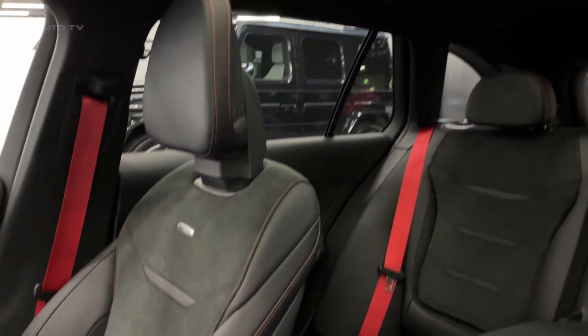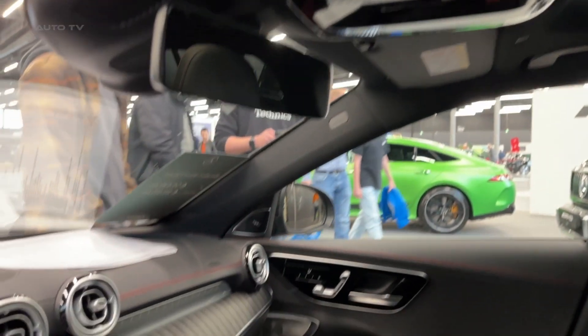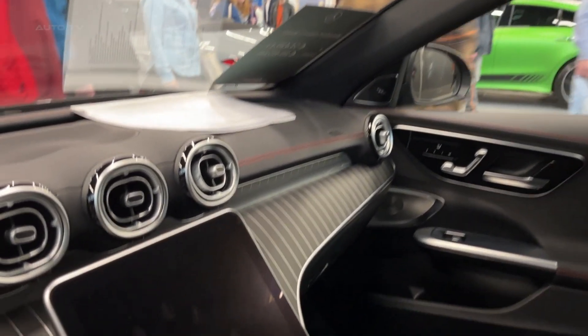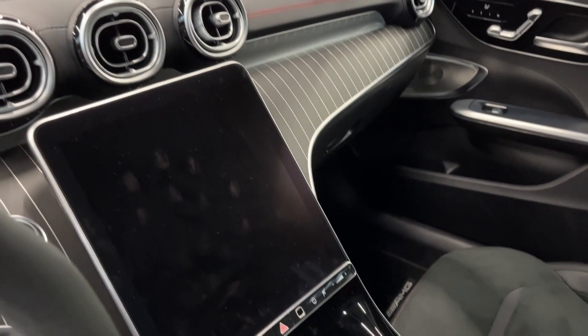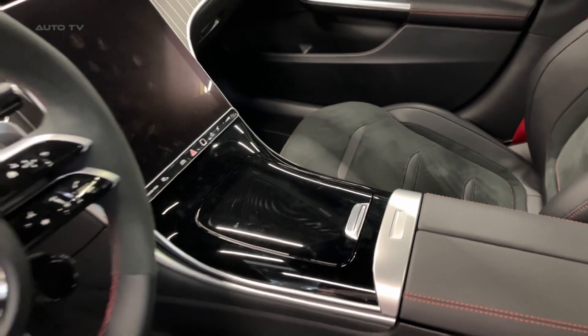It is equipped with an AMG ride control suspension system that utilizes adaptive damping technology to offer a refined and engaging driving experience. This system continuously adjusts the damping force on each wheel based on road conditions and driving style, ensuring optimal traction, stability, and comfort.